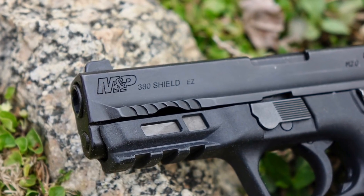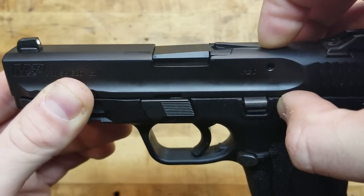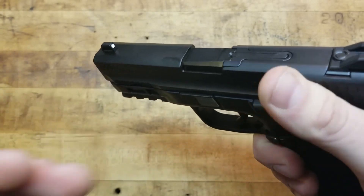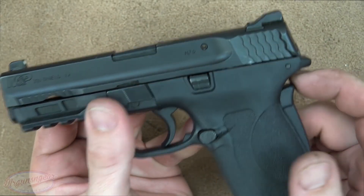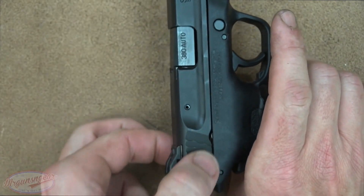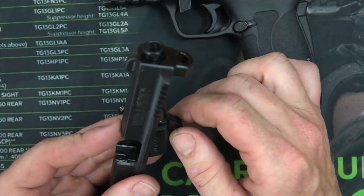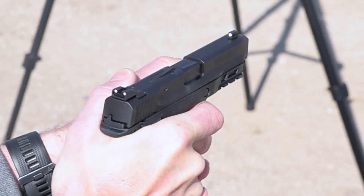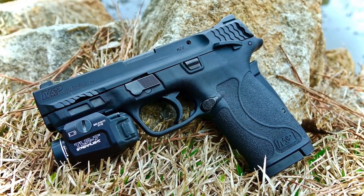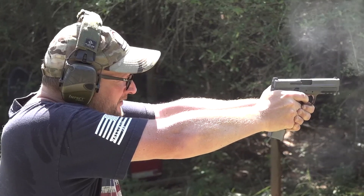This internal hammer-fired double-action pistol is 6.7 inches long, including the 3.675-inch barrel, and weighs 19.1 ounces. Two 8-round magazines are included with your order, and the capacity is 8 plus 1 rounds. Its design makes it suitable for a wide range of uses, whether you are new to shooting or more experienced. You will feel comfortable using the M&P380 Shield EZ for target practice as well as home and personal defense. Advantages include an easy-to-rack slide, an easy-loading magazine, and tool-free disassembly for cleaning and maintenance.